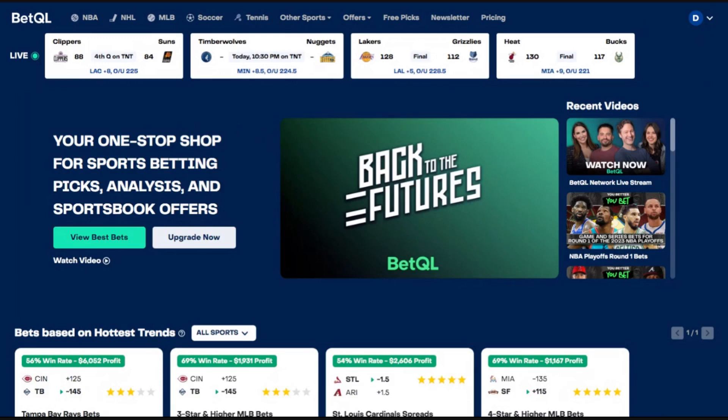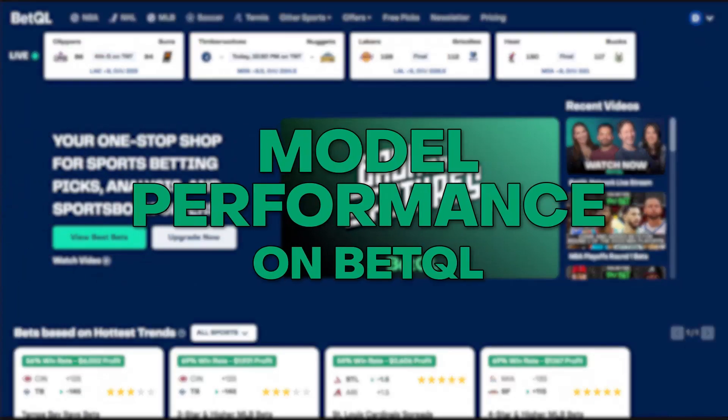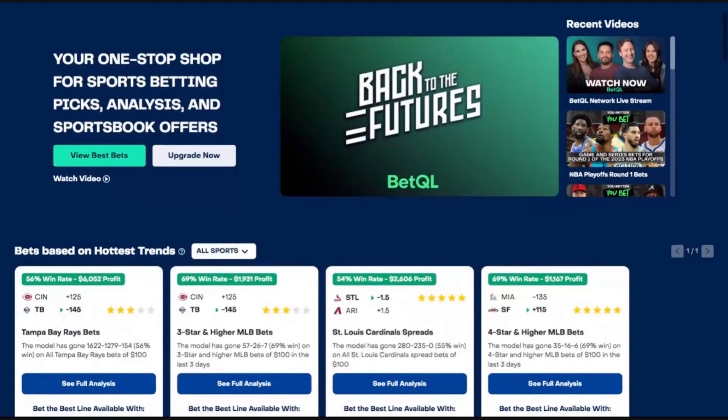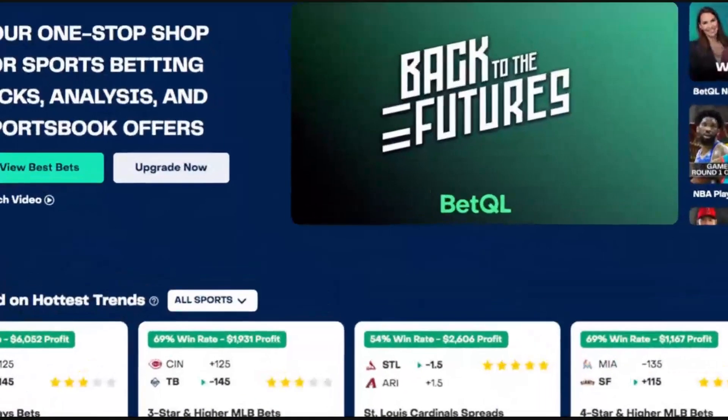After you sign up for a BetQL premium account, it is easier than ever to see what our model has historically crushed. All you need to do is go to the BetQL homepage and scroll down to the bets based on hottest trend section.